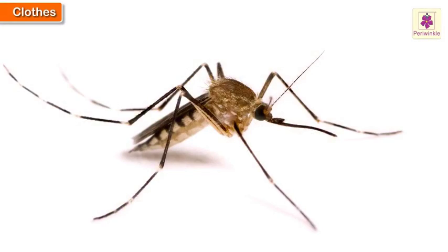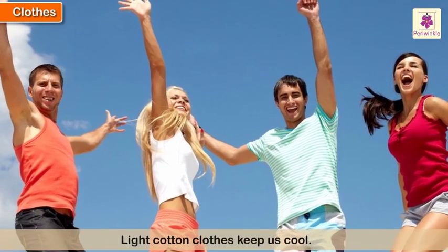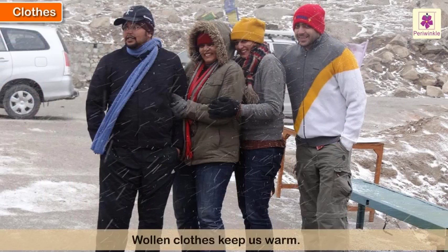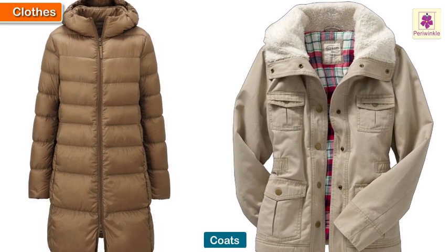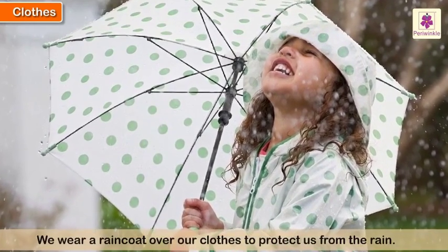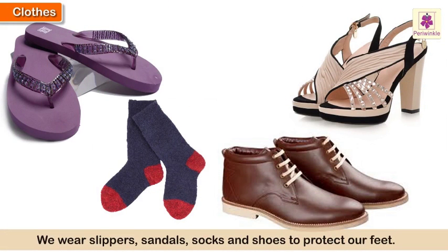We wear different kinds of clothes at different times of the year. Light cotton clothes keep us cool when it is hot. Woolen clothes keep us warm when it is cold. Very heavy woolen clothes, leather jackets, and coats keep us warm when it is very cold and snowing. We wear a raincoat over our clothes to protect us from the rain. We wear slippers, sandals, socks, and shoes to protect our feet.